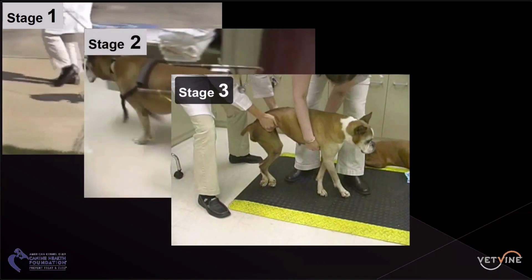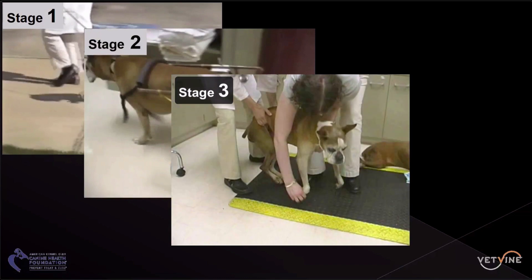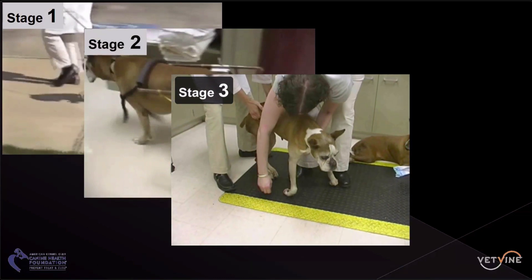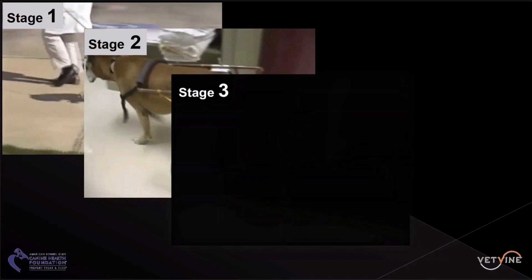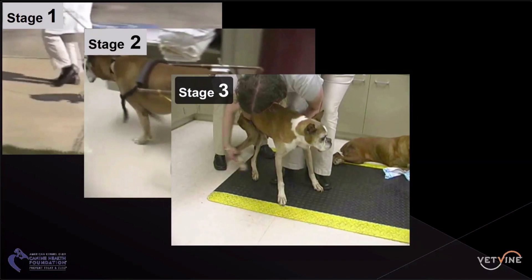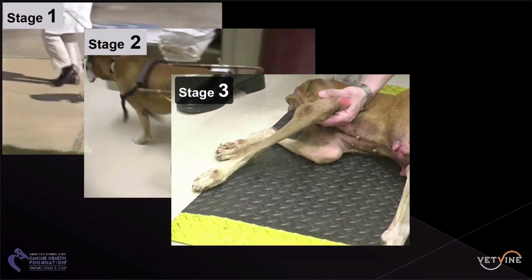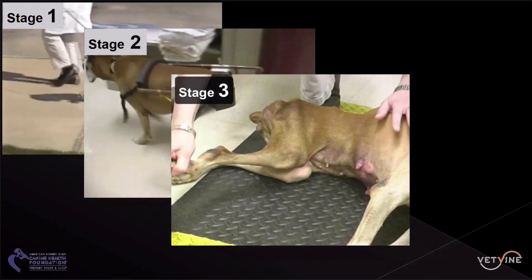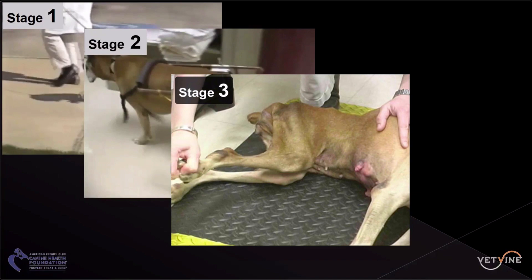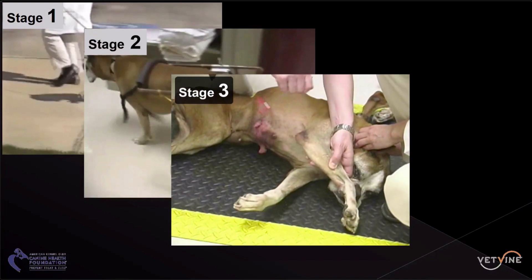Then the disease hits a different form. It will spread up to affect strength in the thoracic limbs, and we can see loss of proprioceptive placement here. We will also notice a flaccidity — a development from spastic weakness to flaccid weakness in the pelvic limbs. We can recognize the loss of muscle mass and the flaccidity in the limbs, indicating the disease has spread from an upper motor neuron to a lower motor neuron type of presentation.